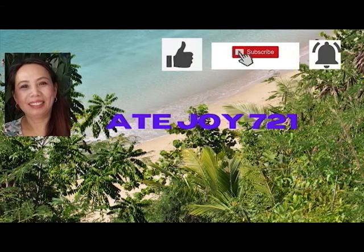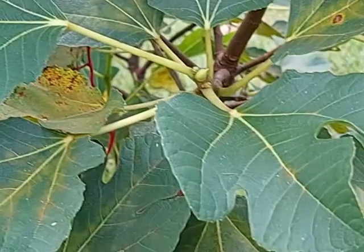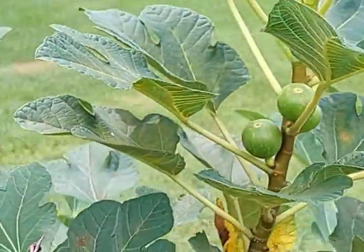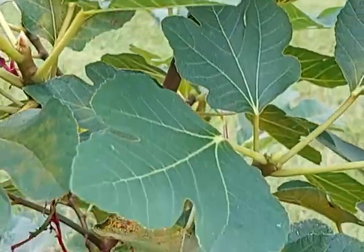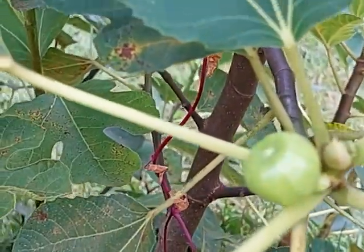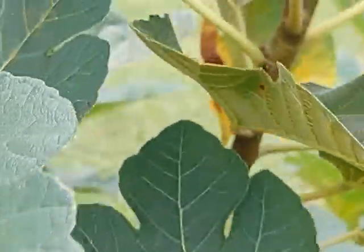Welcome to Ati Joy 721. Where's my fig tree? This is the first fruit. It's still a small tree.